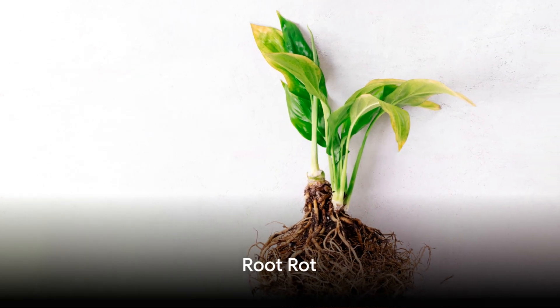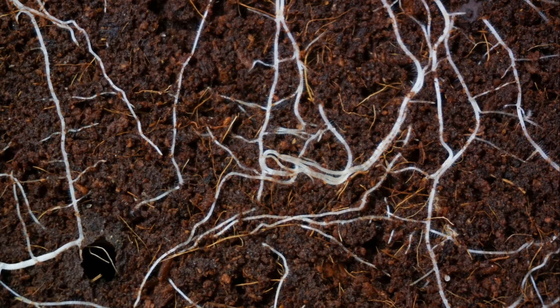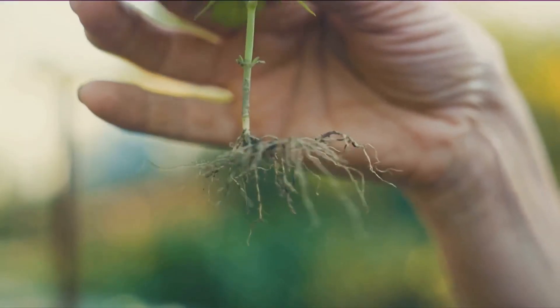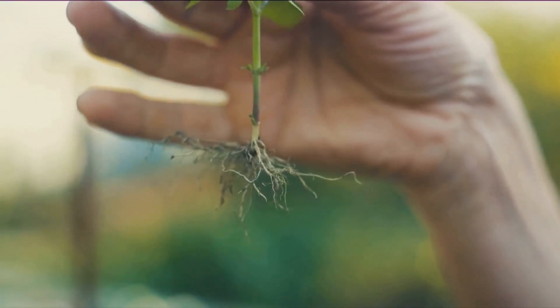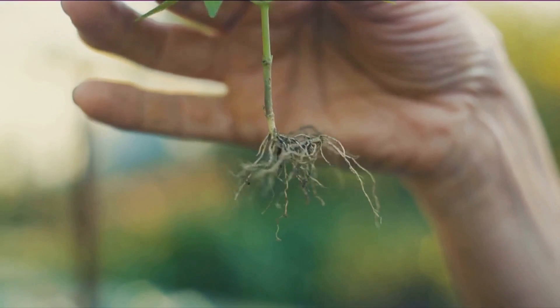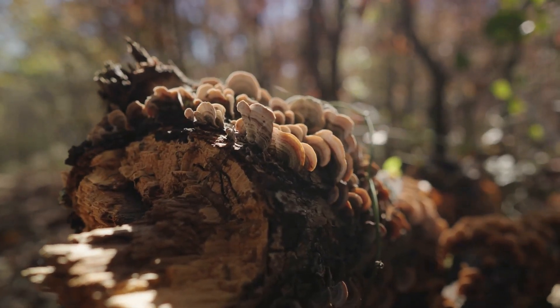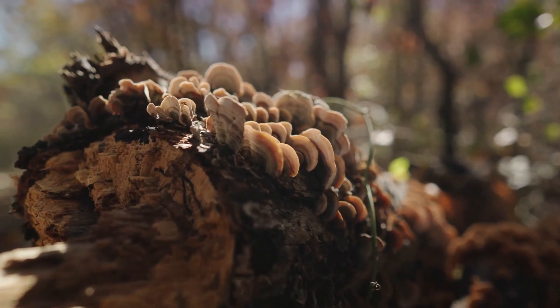Moving on to another common culprit: root rot. Ever noticed a foul smell or browning roots? When we talk about indoor plant diseases, root rot is a frequent offender. It's like the silent killer of the plant world, often going unnoticed until it's too late. The first signs could be anything from yellowing leaves to stunted growth. But the real evidence is underground. When you pull up the plant, you'll see the roots have turned from a healthy white or tan to a dark brown or black.